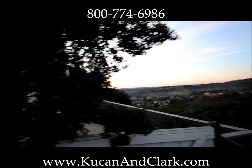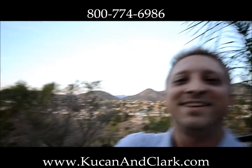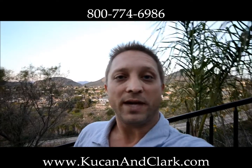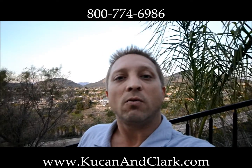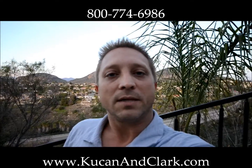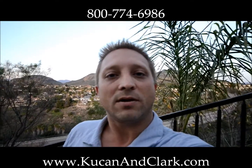That's going to do it for today. Thanks for visiting right here at Camino Largo in San Diego. This is Darrell Kucan with Kucan & Clark. Give us a call at 1-800-77-HOW-TO or visit us on our website at www.kucanandclark.com. Thanks so much — see you next time.